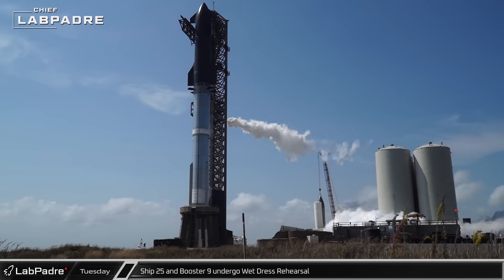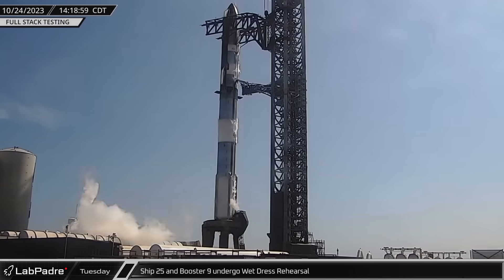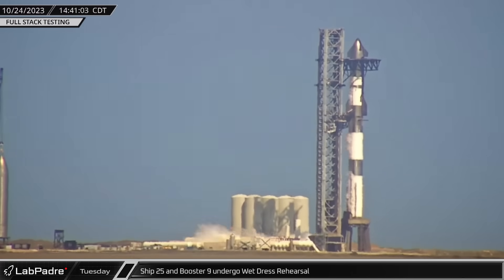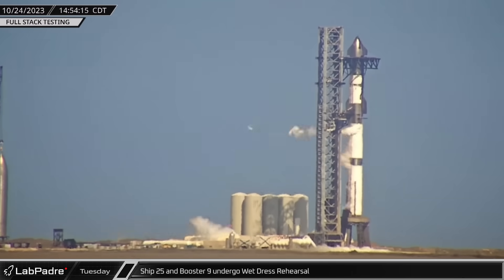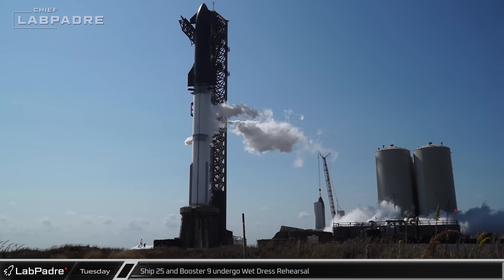On Tuesday, SpaceX stepped up their full-stack testing to the next level. Cryogenics were loaded not just into Booster 9 but into Ship 25 as well. This was the first real test of the ship quick disconnect since it was reconfigured following the addition of the hot staging ring.